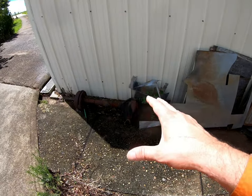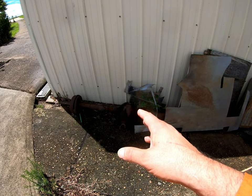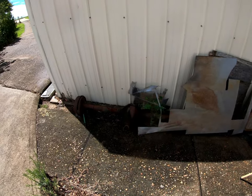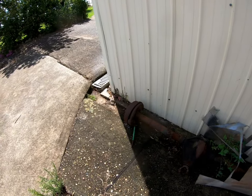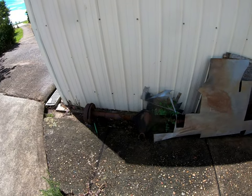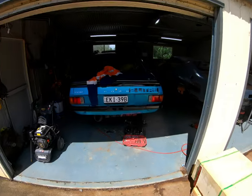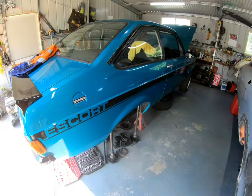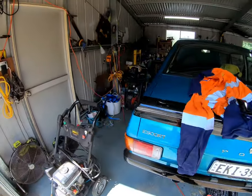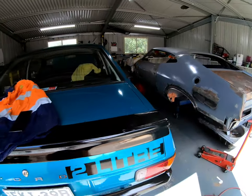The easiest option would be to just use this diff again, but it hasn't got an LSD centre, so I could get someone to fit an LSD carrier, which isn't a big issue. But it's still running drum brakes in the back, which aren't always the best when you have to stop in a hurry — they can lock up. I've almost had accidents with drum brakes on the Escort before. That's something I can worry about later. For now this Escort is taking up valuable room, but I should hopefully have the diff back next week.